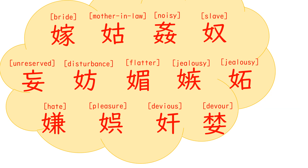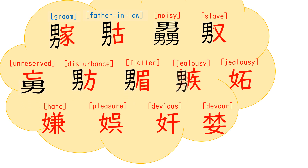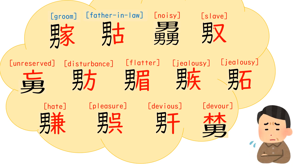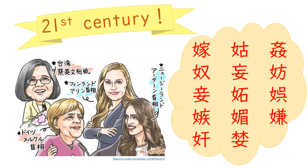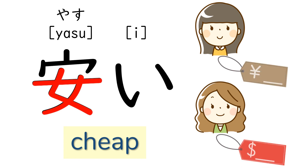How would they look if we replaced the kanji for women with the kanji for men? They don't look nice either, do they? One more interesting kanji: this one is pronounced yasui and it means cheap. Oh, my goodness — it contains the kanji for woman!